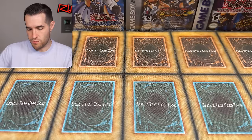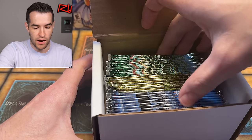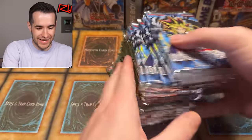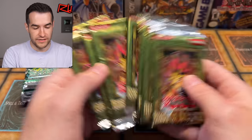This could be booster packs — it's a little box. Yeah, booster packs. That looks like Magician's Force or Rise of Destiny, and the blue one might be Dark Crisis. So we've got the 2003 Dark Crisis packs — very nice. And we've got some 2004 Rise of Destiny — very cool.